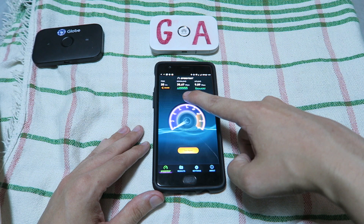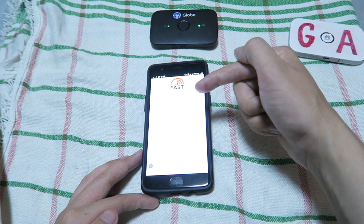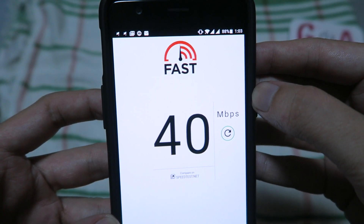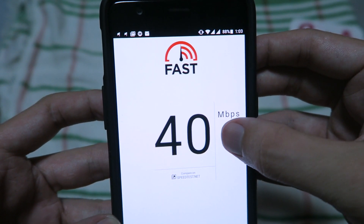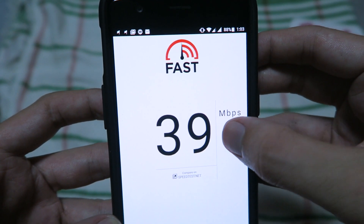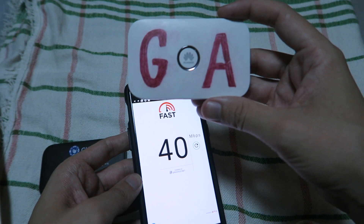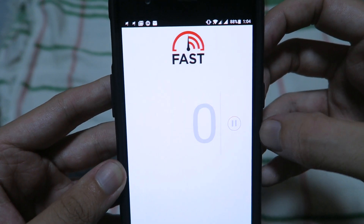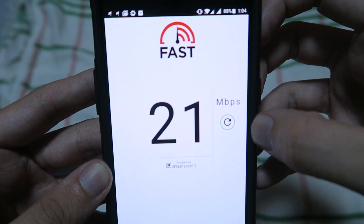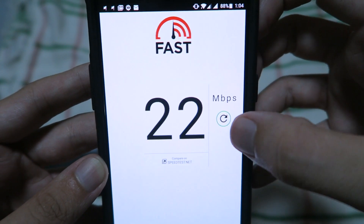We've got 35 down and 9 up. Now we're connected to the Globe Pocket Wi-Fi and we'll do a test using the FAST app, which is from Netflix. It scored 40 megabit per second, then 39, then 40 again. Now we're connected to the Smart Pocket Wi-Fi. Results came in at 25, 21, and 22 megabit per second.